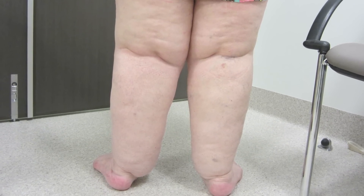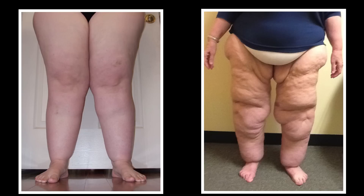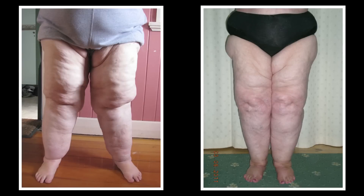The foot often doesn't swell, whereas with most oedemas you'd expect the more dependent or gravitationally influenced site like the foot to swell as well. So there's something about the fat tissue that allows or encourages this oedema to develop.